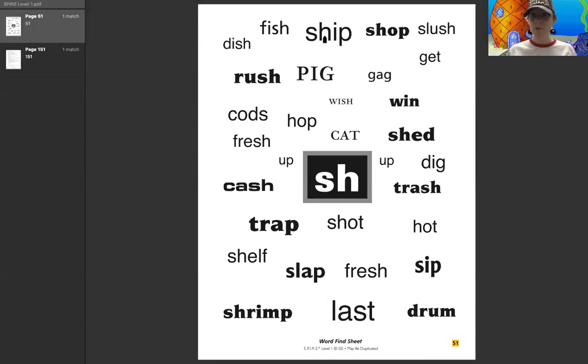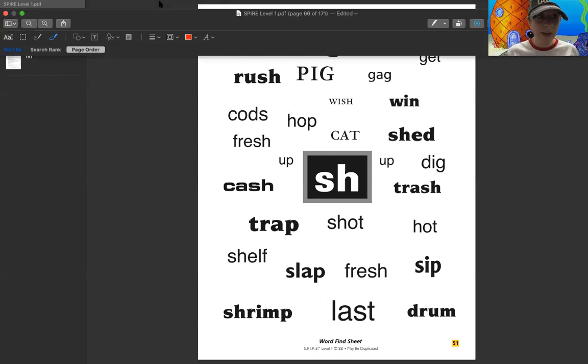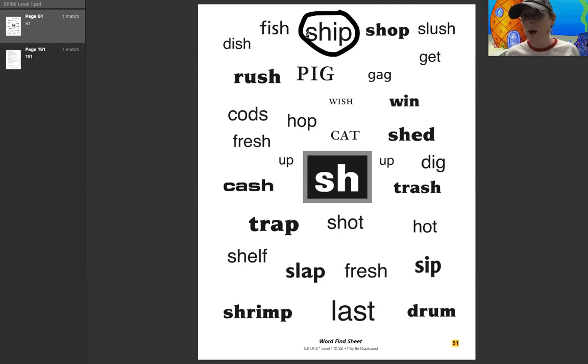We'll just circle them. If we were at school and I had a highlighter, I would have you highlight that SH so that way it would help us look at that. So if we were to sound out this word, it would be sh, i, p — ship.